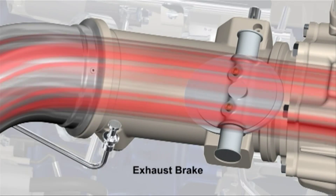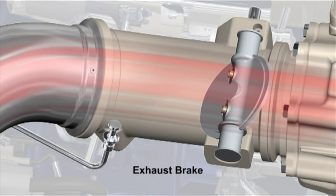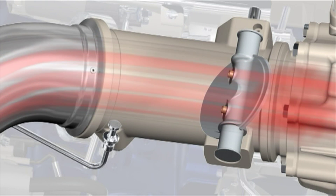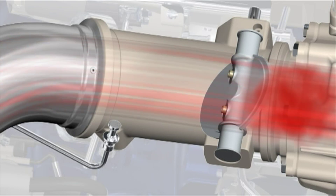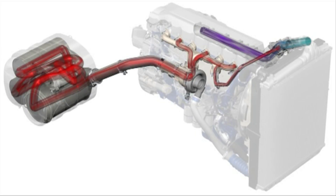Another way to increase the exhaust gas temperature is to create back pressure by means of the exhaust engine brake. Under normal and tough driving conditions, the DPF filter is self-regenerating. But in cool cycles, the catalysts and filter need some extra heat.